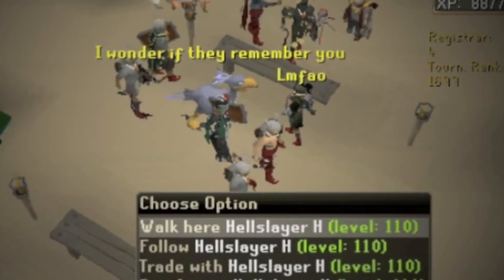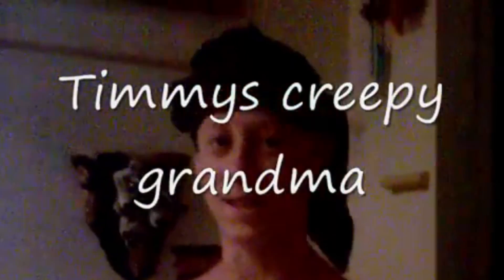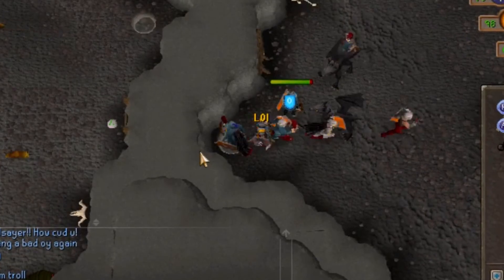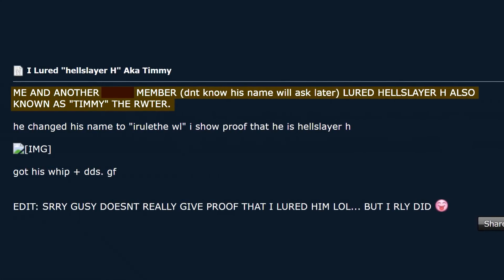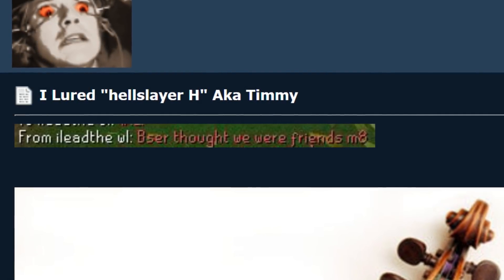Videos of these chance encounters are uploaded to YouTube, where the abuse continues in the comments. Other videos are uploaded of people talking about the hijacking or parodying the news broadcast themselves. In 2010, a year and a half after the news report aired, a video was uploaded apparently showing Hellslayer H botting baby black dragons in the chaos tunnels. This seemed to be the last sign of life from Timmy's account, which disappeared from the RuneScape Highscore sometime after this. There have been rumors that Timmy might have chosen to change his username sometime in late 2010, wanting to leave the past and the abuse behind him — though the evidence for this is unconfirmed.